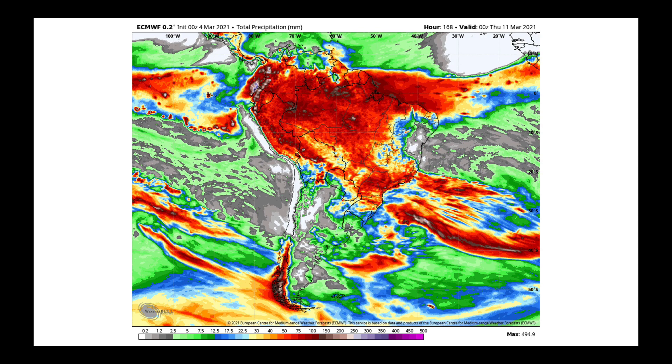Over the next week, we continue to see wetter than average conditions where we're trying to harvest a crop from Parana up to Mato Grosso and east, and where we need to get a new crop in. Down in Argentina, it is going to be largely widely scattered precipitation through the next week, with many places not receiving much at all.